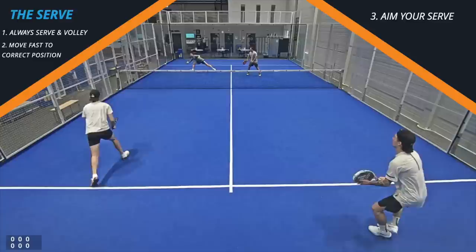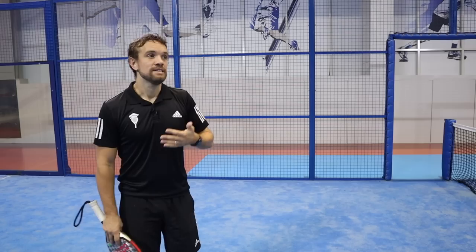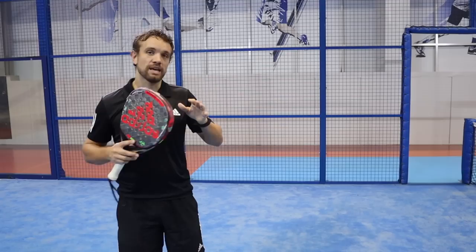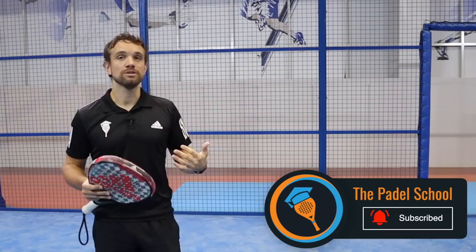Your serve is really important — there are so many balls bouncing short in the service box, making it easy for the opponent to return, attack, and come forward. You can see how important it is to serve and volley, and to get to the right place in the court that gives you the best chance possible to win that point. Serve accuracy is important and you're the one in control of your own serve, so take your time, aim your serve, and that way you stand a better chance of getting an easy first volley.